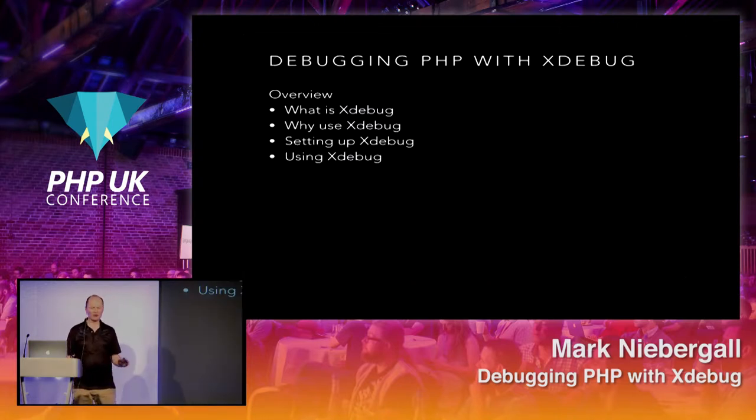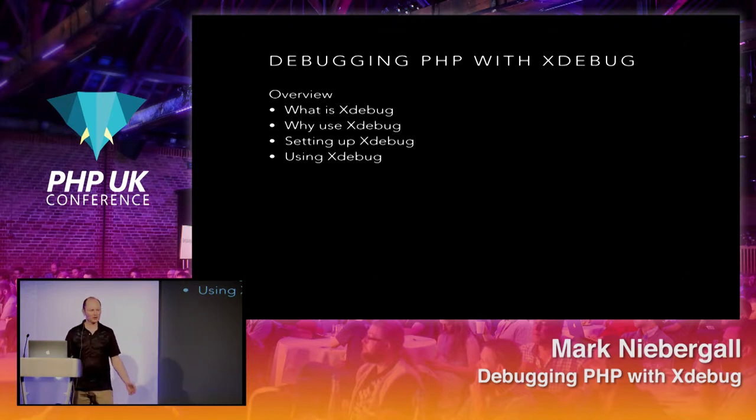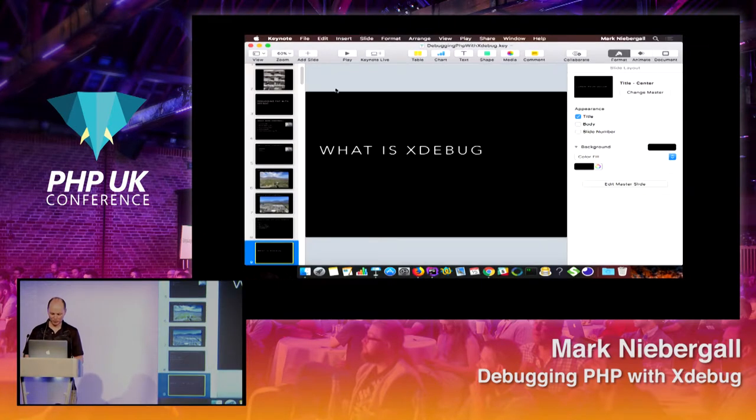Here's a high-level overview of the agenda. We'll cover what Xdebug is, why and when you use it, and we'll spend some time on setting up — how to install it and get it up and running, since that's a major hurdle many people run into. Then we'll talk about using Xdebug, with the emphasis on PHPStorm as the IDE, though any IDE with a plugin can be used. We'll start off with some live examples.